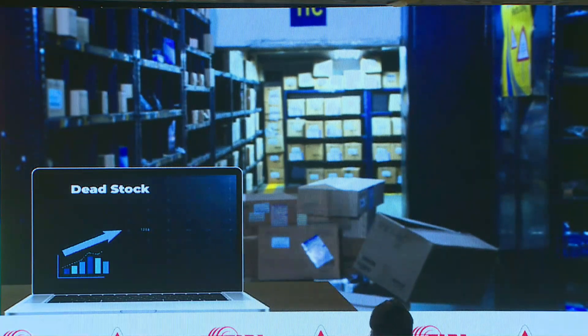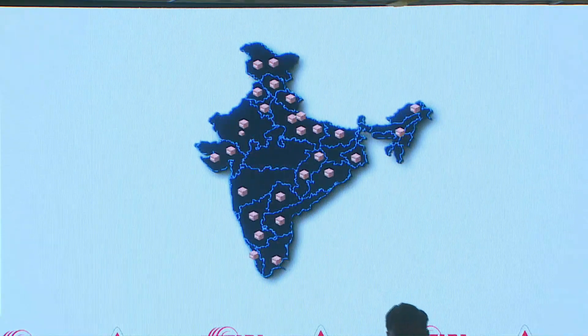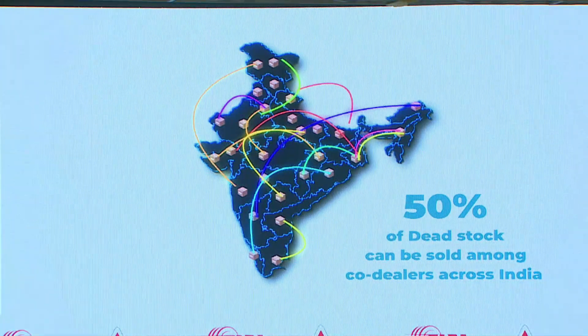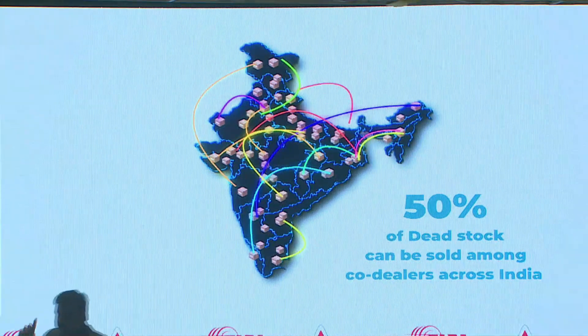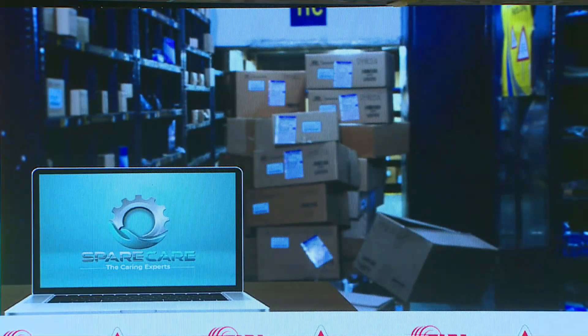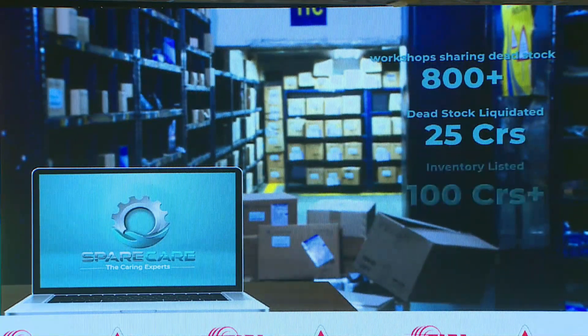That solves the current challenges, but how do we address the dead stock that almost every single dealership workshop carries? A part which is dead for one dealer is needed somewhere else in the country, and data shows that 50% of this stock can be sold among co-dealers. However, the unavailability of an ecosystem is holding back the opportunity for liquidation of dead stocks. Our stock sharing platform, Gainer, with integrated logistics, claim management and accounting system, enables the selling dealer to recover 80 to 90% of their dead stock value. The buyer also benefits with an additional 20% margin. More than 25 crores of dead stock has been liquidated for dealers working with us.